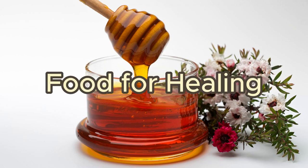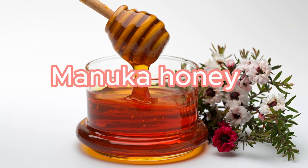Did you know about these nutrient sources that help you to heal? Number 1: Manuka honey. Known for its antibacterial properties, it can promote wound healing and prevent infection.